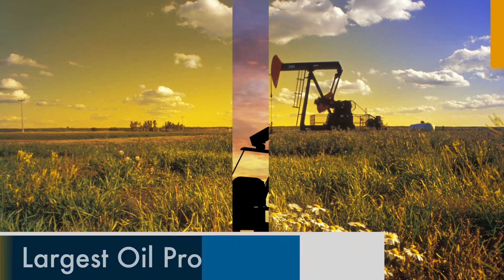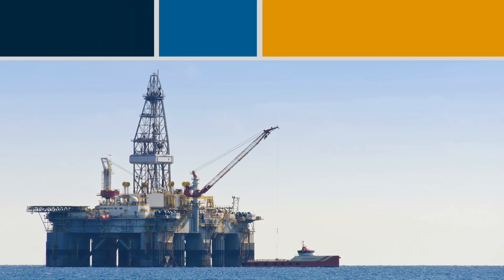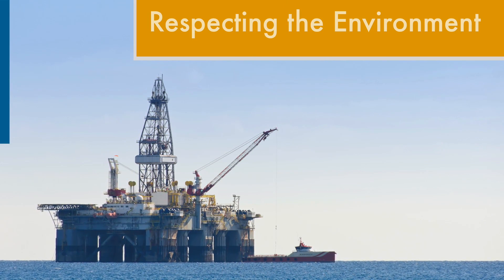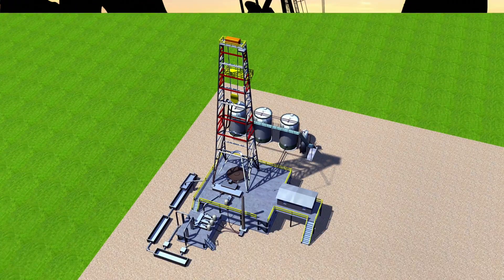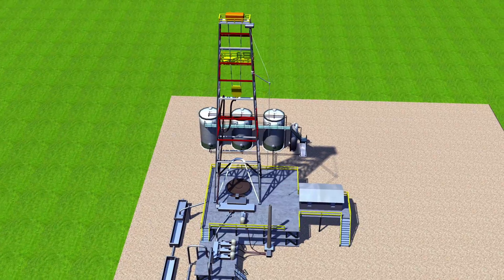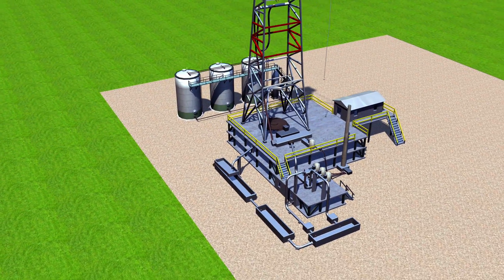The United States of America is one of the largest oil producers in the world and the very best when it comes to respecting the natural environment wherever drilling takes place, whether on land or at sea. Environmentally successful oil wells start with a detailed drilling plan and safety measures to control the pressurized oil as it comes to the surface.